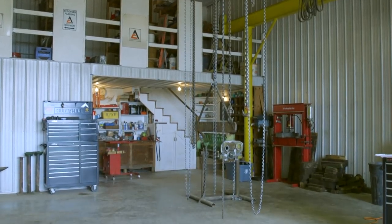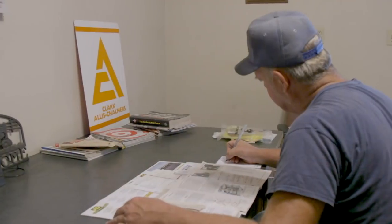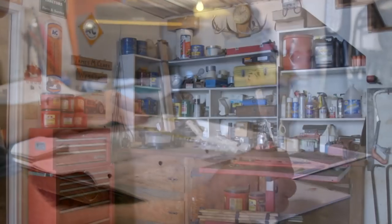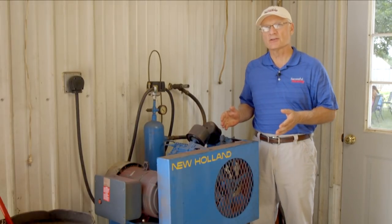The main work area of the shop is right in the center, directly under the hoist. In the back part of the building there's an office, a bathroom, a dedicated work area, and a storage area.